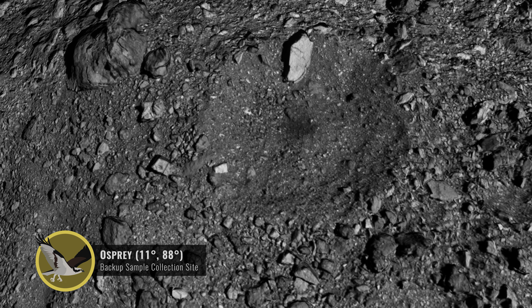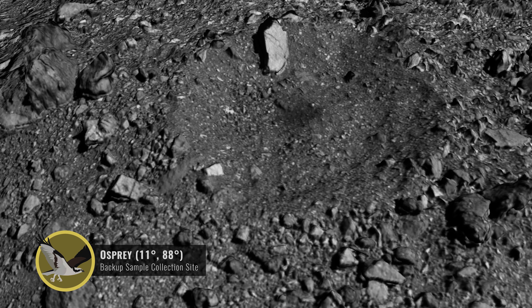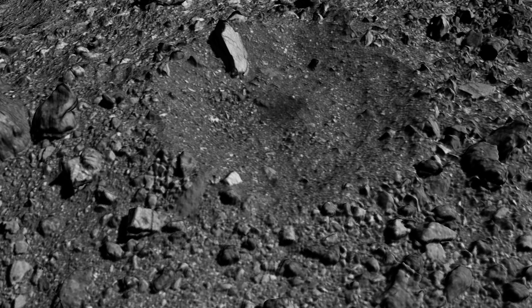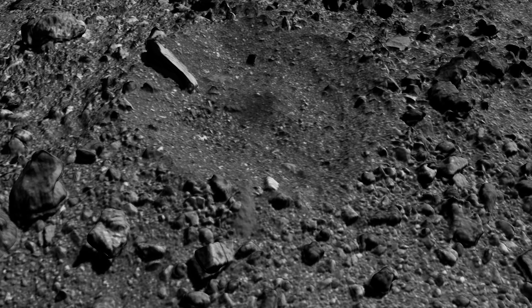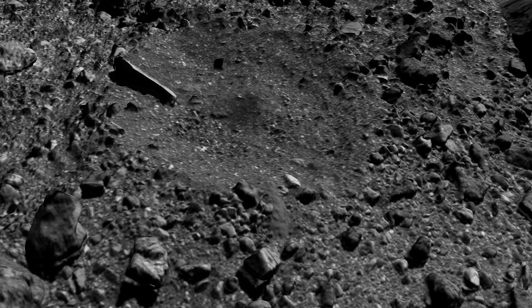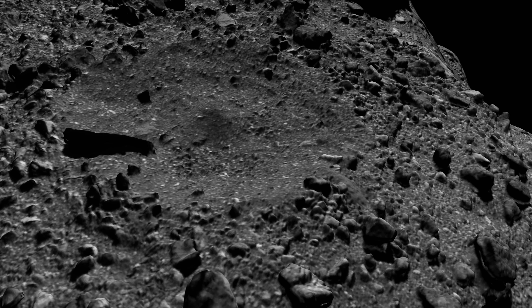Osprey is also located within a 66-foot-wide crater, just north of Bennu's equatorial bulge, and may contain rock types from both the northern and southern hemispheres. Osprey has the strongest signal for carbon-rich materials of all four sites and contains a dark patch at its center that is of high scientific interest to the mission.